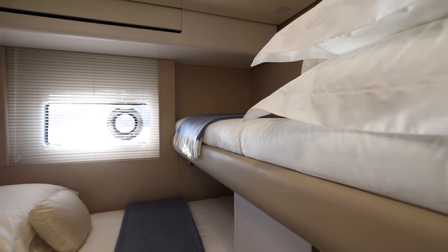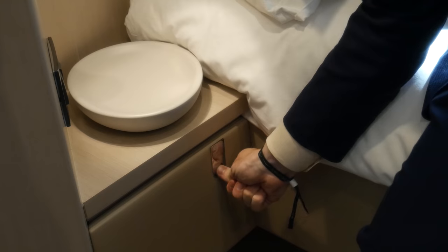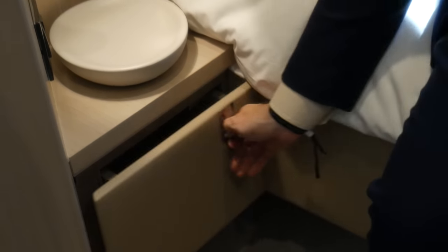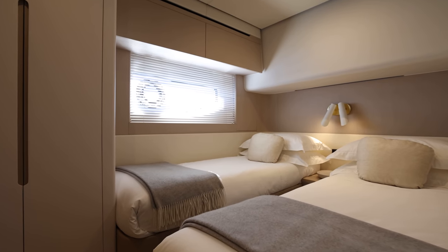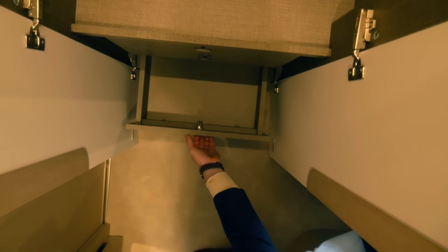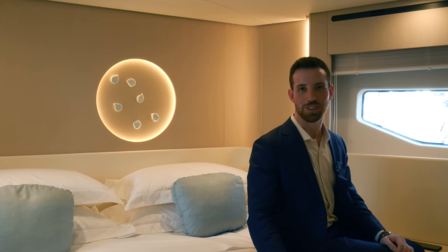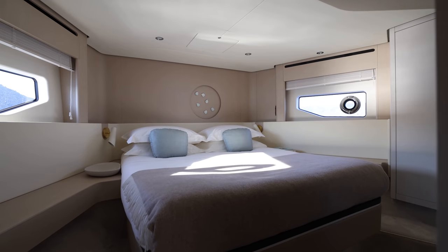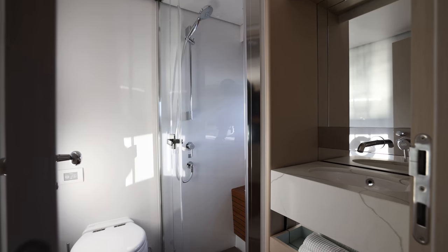This is the first guest cabin — a double with an L-shaped orientation for the berths, raising the total guest occupation on board to eight. The second double cabin has two berths in a regular orientation, a full-height wardrobe, a wide hull-side window, and private access to the day head. The VIP suite is where things start to get really interesting, with more storage, full-height walking room, forward-facing windows in the hull sides, beautiful design touches that incorporate light, and an ensuite bathroom.